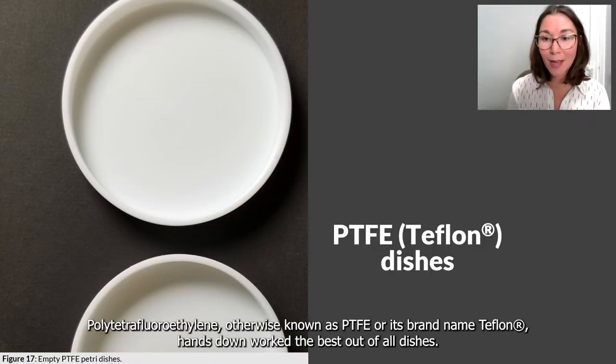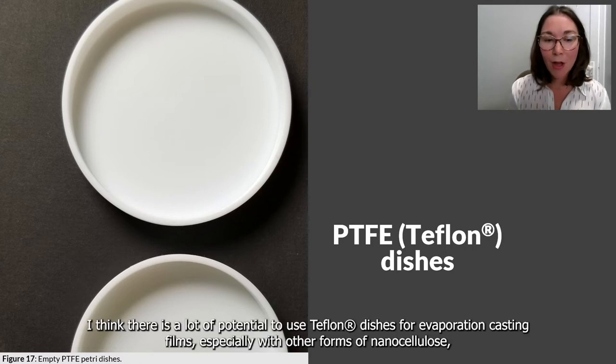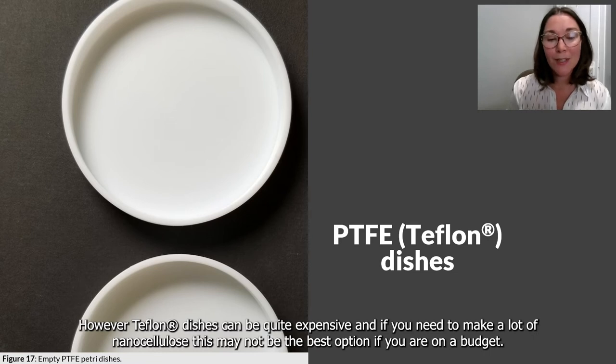Polytetrafluoroethylene, otherwise known as PTFE or by its brand name Teflon, hands down worked the best out of all the dishes. The nanocellulose films created in the Teflon dish did not stick at all and slid right out. There is a lot of potential to use Teflon dishes for evaporation casting films, especially with other forms of nanocellulose such as cellulose nanocrystals (CNC), or in situations that might warrant adding an adhesive directly to the film. However, Teflon dishes can be quite expensive, so this may not be the best option if you're on a budget.